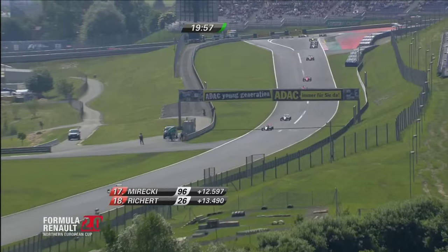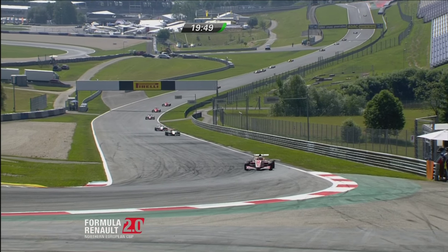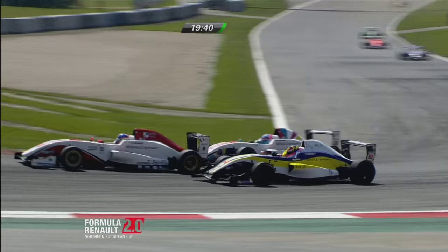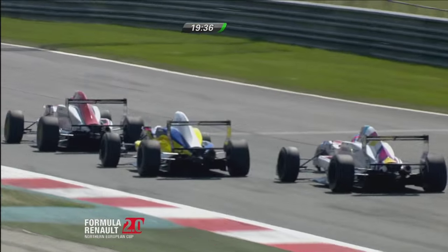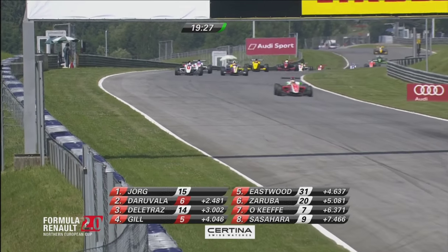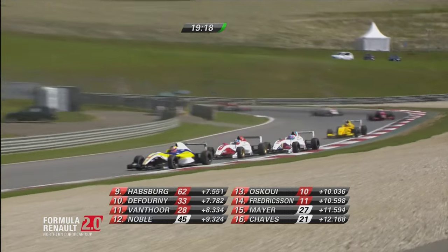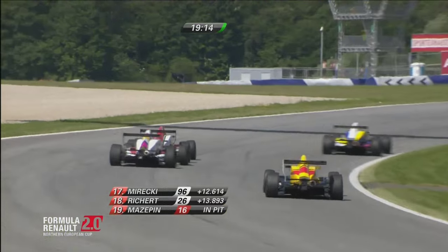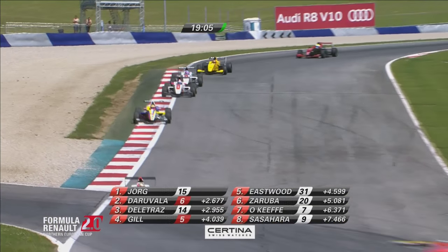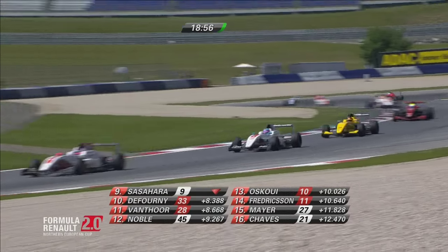Up towards the Remus turn comes our race leader. Kevin Jörg took the win yesterday. Habsburg now lining up and trying to go around the outside of the Sasahara car — that wasn't going to work. He lines up again, with De Forney lurking behind, trying to go through the inside on Sasahara — very, very busy. Habsburg has done what he needed to do, and now, despite being under investigation, looks very, very quick.